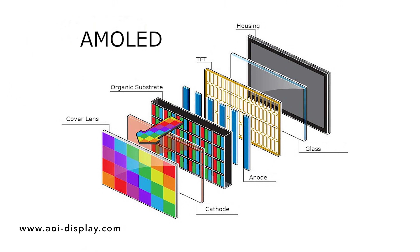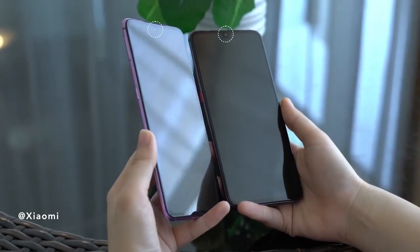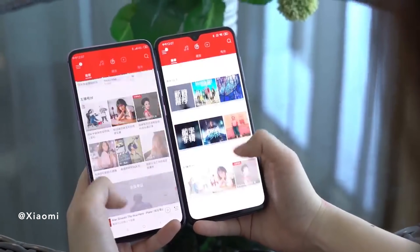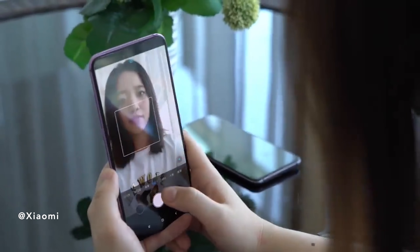If you look at this still from the Xiaomi video, you can still see that the camera with this under-display sensor is visible on that prototype. It's subtle, but it's there. It's not as evident as the regular Mi 9 beside it, but it's definitely there. They've turned off the diodes in that region, which allows the camera to shoot through it.